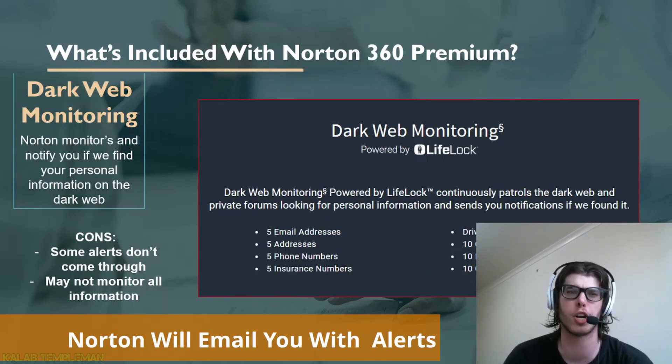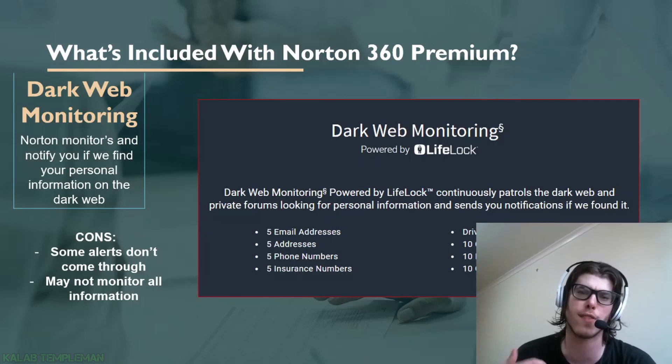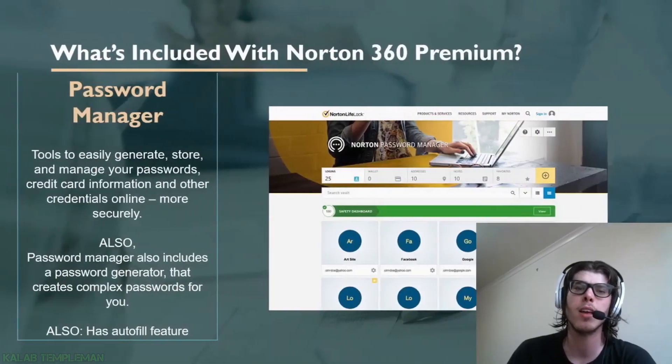A newer feature with Norton is dark web monitoring. Norton will monitor and notify you if your personal information is on the dark web. On screen you can see some of the information tracked: email addresses, physical addresses, phone numbers, insurance numbers, and driver's licenses. There have been times in the past where some alerts didn't come through, so it doesn't monitor all information on the dark web.